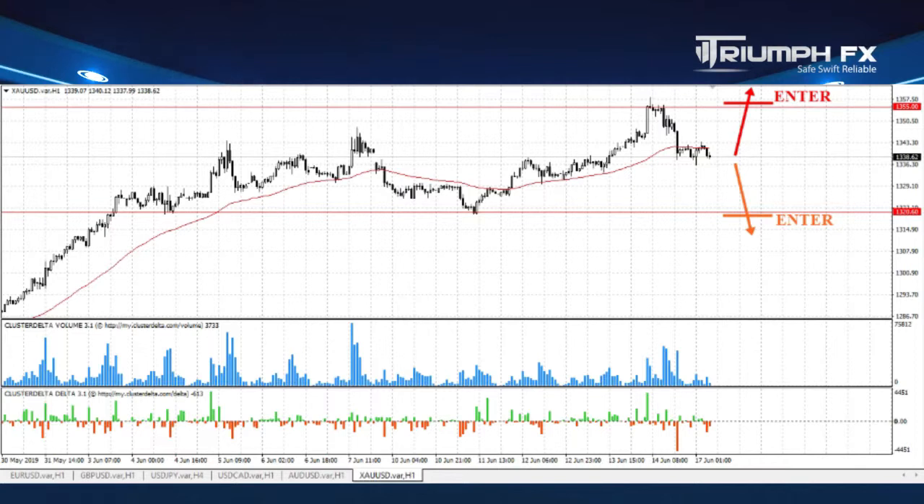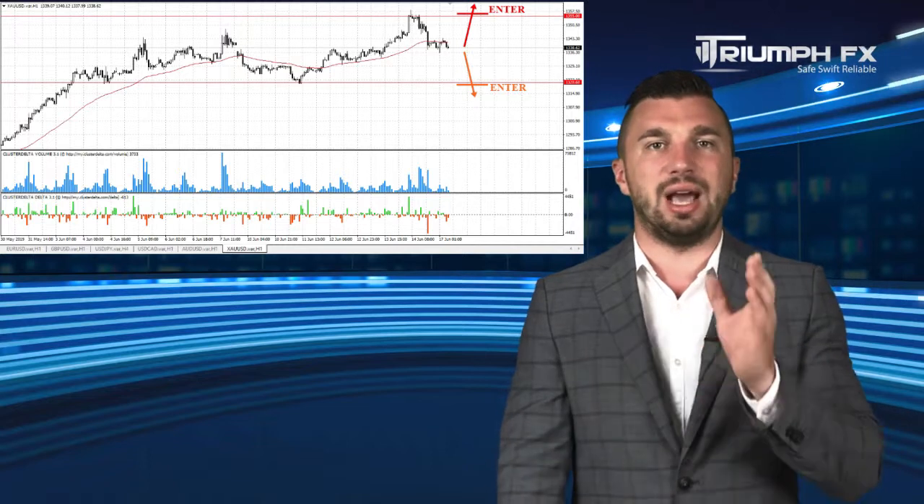Thus, the best solution with gold is just to wait for a break of one of these levels and the confident exit of the price from this range — only after that can we consider new positions. Furthermore, the breakout movement must be supported by large volume, which will be a more secure and precise signal for entry. While the price is located inside this range, we better remove this instrument from our trading plan.